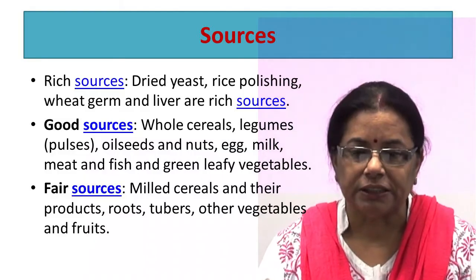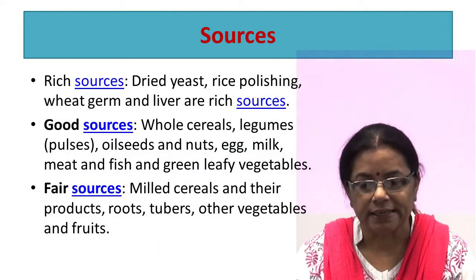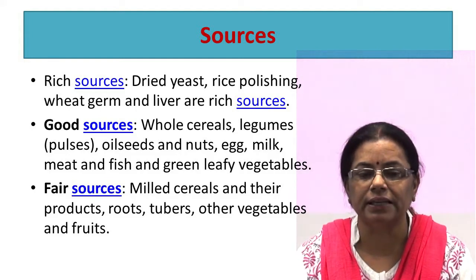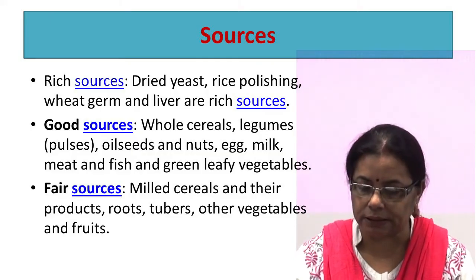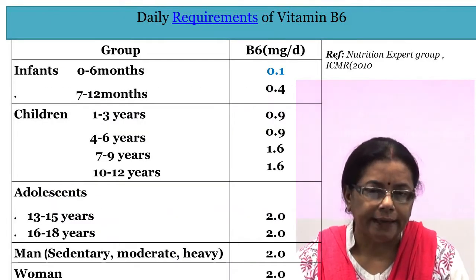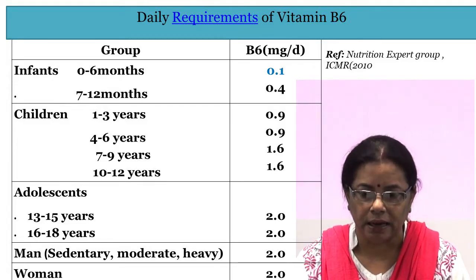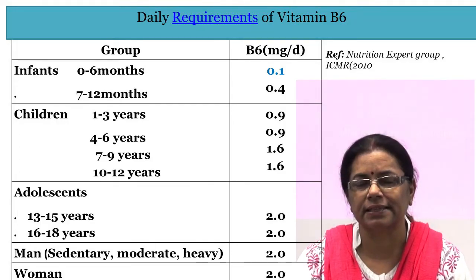Dried yeast, rice polishings, wheat germ, and liver are the richest sources of vitamin B6. Whole cereals, legumes, oilseeds, eggs, milk, meat, fish, and green leafy vegetables are good sources. The daily allowance of vitamin B6 ranges from 0.1 mg per day to 2.5 mg per day depending on age, sex, activity, and physiological state.